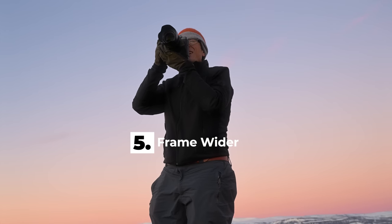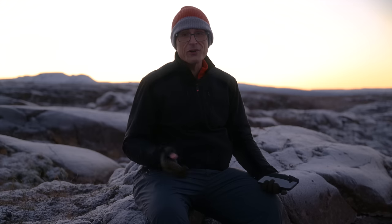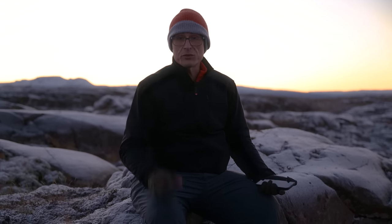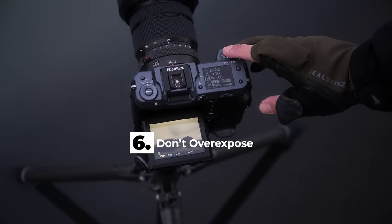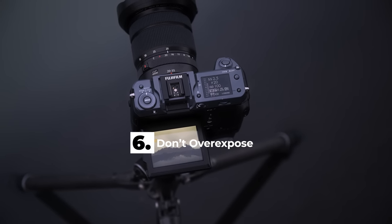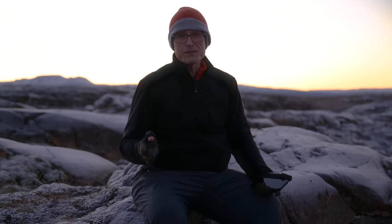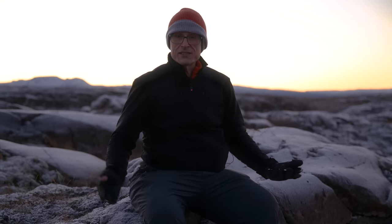The last two: frame wider than you think you're going to need to, if you have the space to do so. Often you'll need to crop things — not everything gets printed in the exact aspect ratio of your camera. I often print in four by fives. And if you find you're slightly off level and you correct that, you lose some of the edges. So frame a little bit wider. Finally, this is a personal thing, but I try not to overexpose my frames. If you blow out any part of your frame and it's printed, that's going to end up as white paper and it's really going to stand out unless it should have been white. So there are your six quick things.